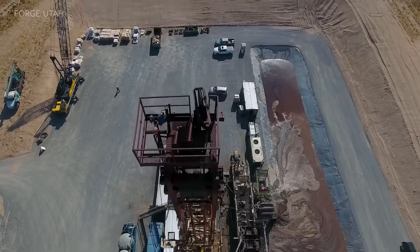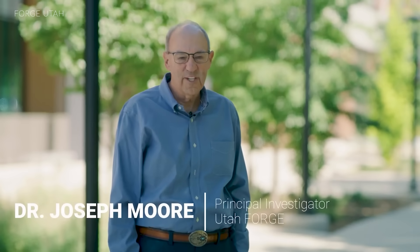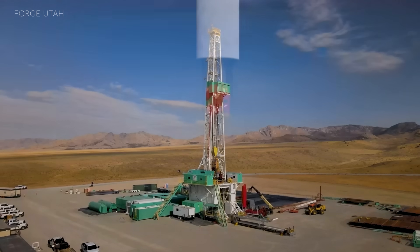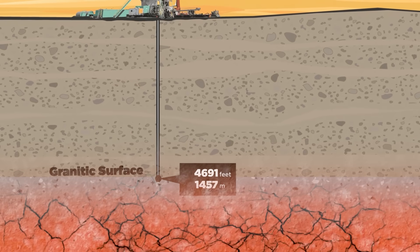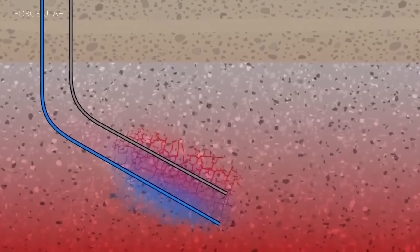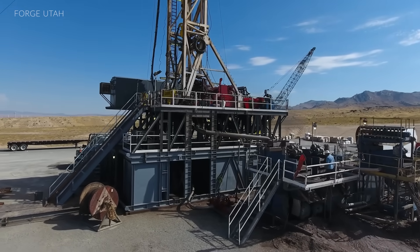The team there is led by Dr. Joseph Moore. The Utah Frontier Observatory for Research in Geothermal Energy is a Department of Energy project to generate electricity anywhere in the world. We can drill anywhere and find enough heat, but unfortunately those rocks don't have the permeability — the cracks — that allow for water to circulate through them and extract the heat. So the goal of this project is to create a reservoir, a fractured volume, that we can inject water into and then extract the water after it's heated up. It's the first time a project like this is being developed to learn how to make a reservoir where none existed naturally.